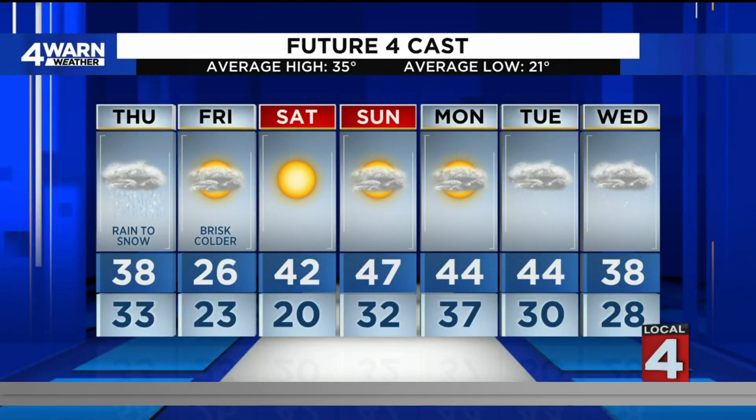The full forecast shows a huge tumble in temperatures tomorrow — 26 the afternoon high, and feeling like single digits with the wind chill. It's going to be brisk and substantially colder, but we welcome the 40s back this weekend, and we'll stick in the 40s the early part of next week.